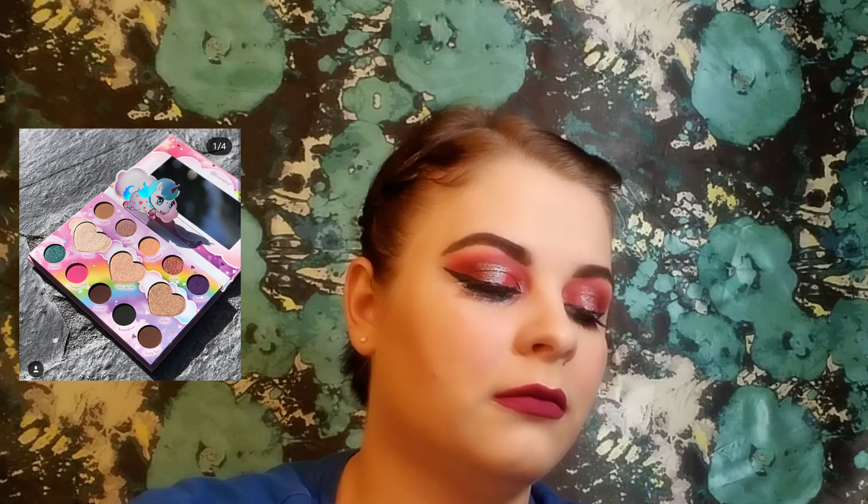Next is the BH Cosmetics Marvy Korn palette — $17.50 for 10 eyeshadows and three highlighters. I really like BH Cosmetics and talk about them all the time on my channel, but what the heck is Marvy Korn? Is that from something? Let me know down below. But when I saw they were coming out with a unicorn eyeshadow palette, I was just like — nope, that will never be added to my collection. I'm over the unicorn thing. Unicorns and mermaids need to go. It's just not something for me.